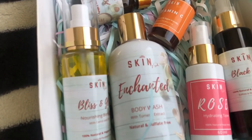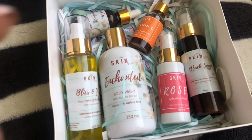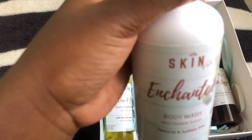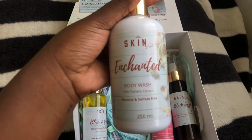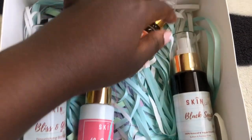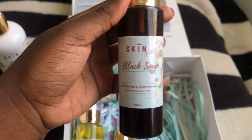So allow me to take you through the products. First things first, we have the Enchanted Body Wash, which is made of turmeric extract and is spectacular for your skin. The body wash also contains antioxidant agents which fight off dead skin cells as it slows down the rate at which your skin ages. Next is this black soap, which is uniquely in liquid form.